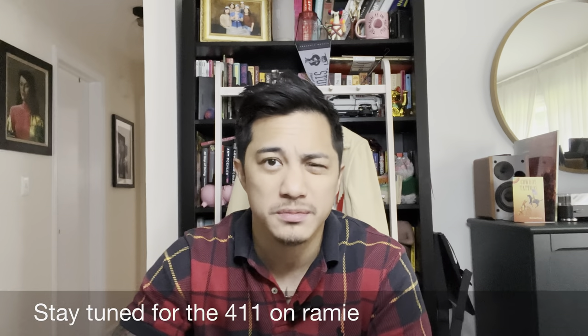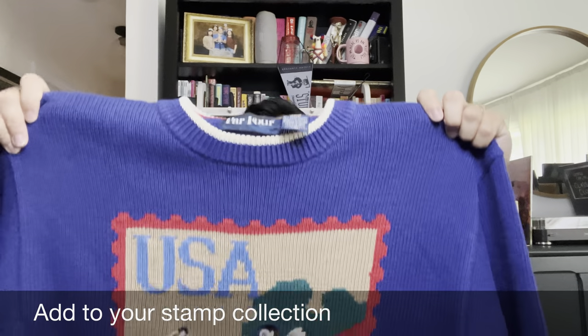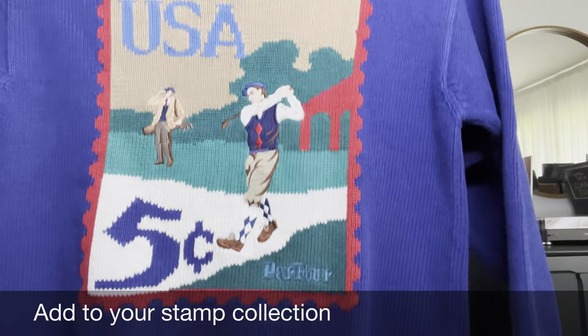As that flannel was just in time for fall and winter, so is this little doohickey here of a sweater — by Par 4, medium in size. 55% ramie and 45% cotton, assembled in Hong Kong. A golf knit sweater.